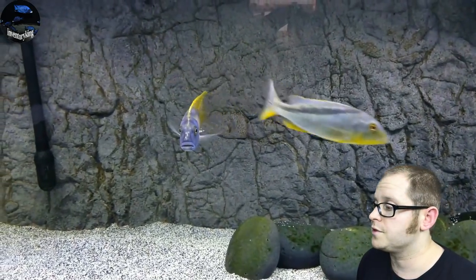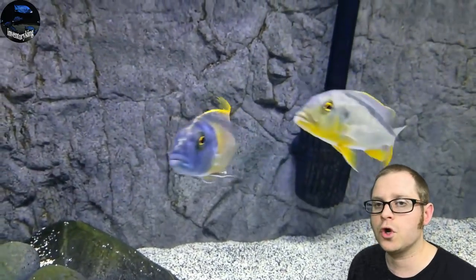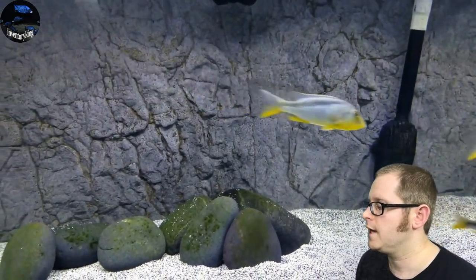Now we've got the Bucochromus rotosai yellow — special thanks to Adam C. again for the footage. These guys get upwards of 16 inches. The Bucochromus species get really big in the lake, and you can see some big ones in the hobby as long as you have a big enough tank.